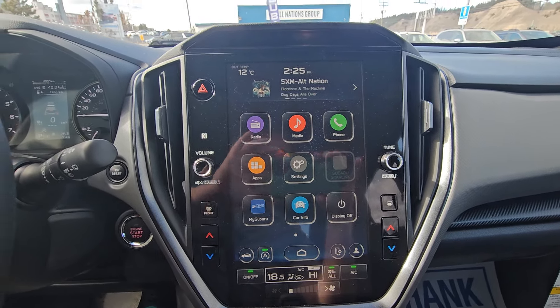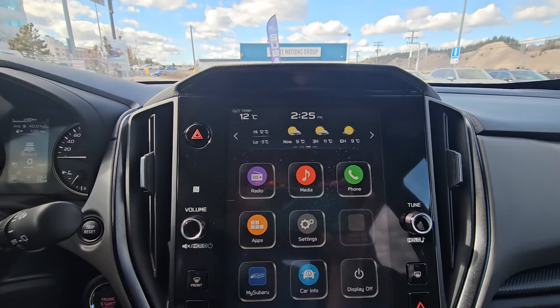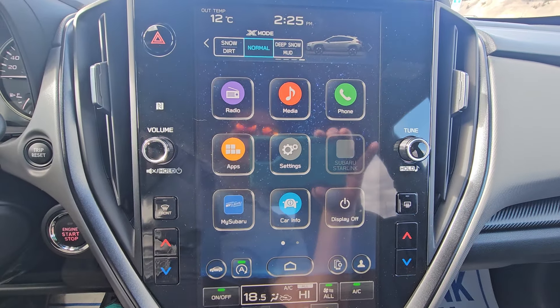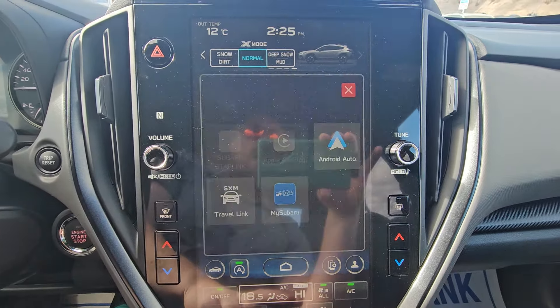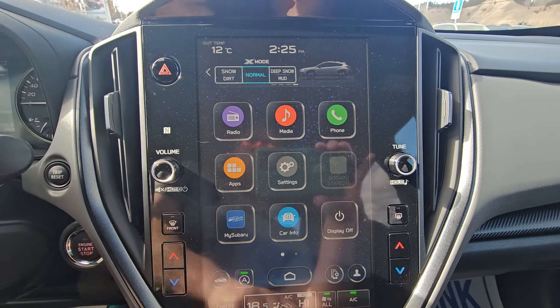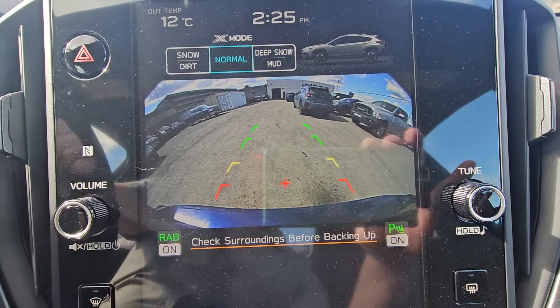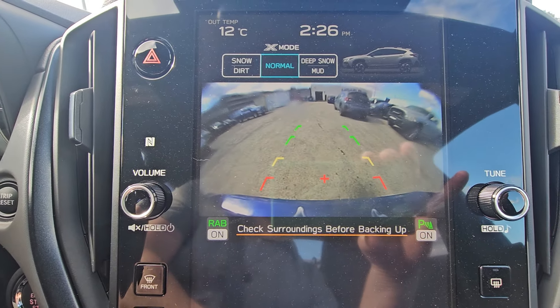The 11.6-inch touchscreen shows information such as what you're listening to, widgets, gauges, weather, and access to X-Mode, which is like 4x4 low in a pickup. The main portion of the screen has radio, media, and phone. Under apps, you have wireless Android Auto and Apple CarPlay. You gain access to the MySubaru app after the vehicle is registered in your name. When you put it in reverse, the backup camera pops up — you can see rear assist braking is active and parking sensors are active. You can also clean the backup camera from inside the vehicle.